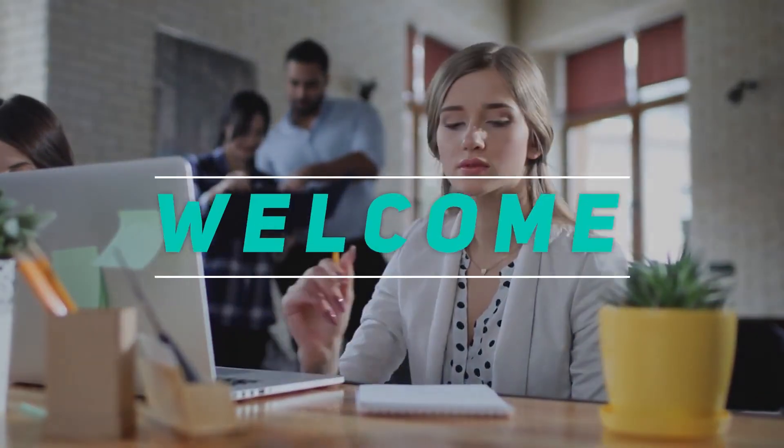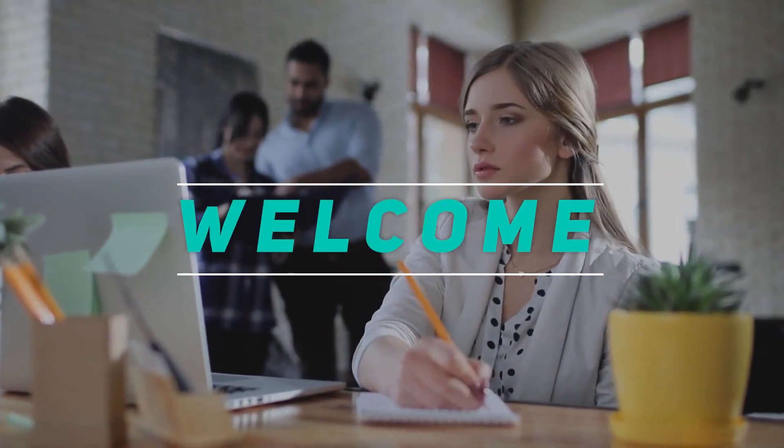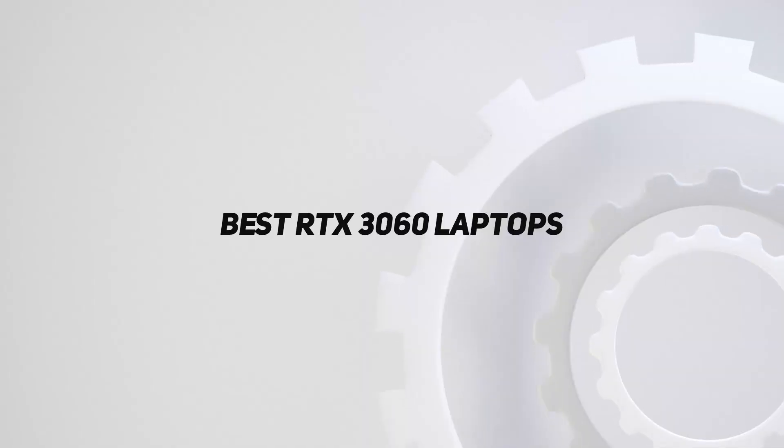Hey, welcome back to my channel. In this video, I'm gonna talk about the top 5 best RTX 3060 laptops.